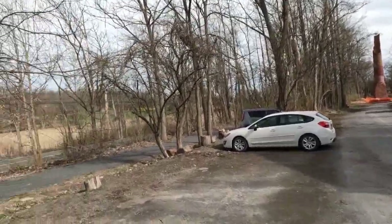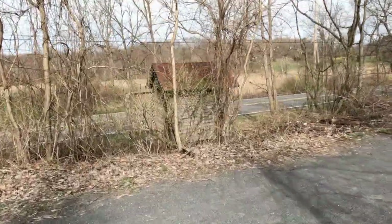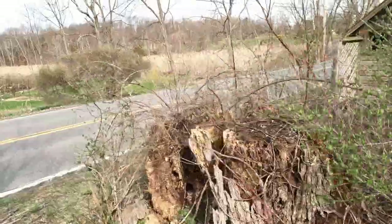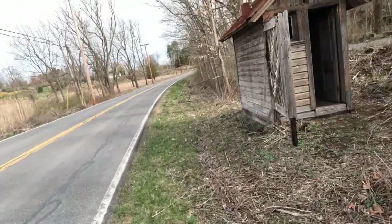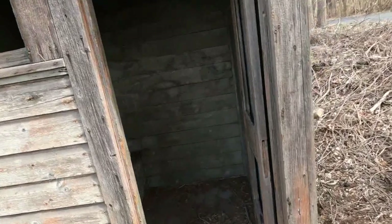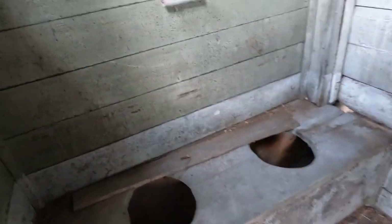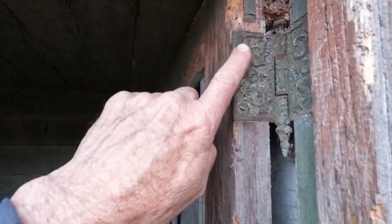It did say that the privy was still left. So this was the privy right here. Let's check it out. This was the privy to the railroad station. How nice of them that they left it. How many tushes you think sat on those seats? Cool. Yeah, we even had electricity in it. Look at those beautiful hinges.